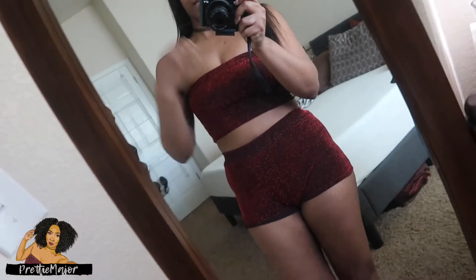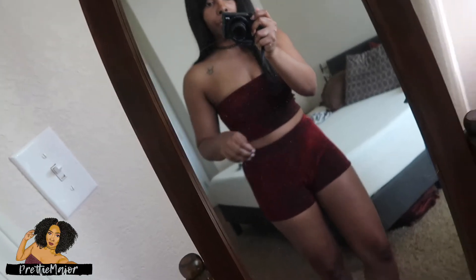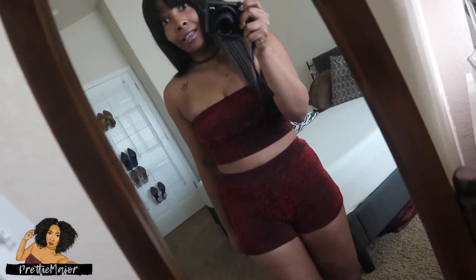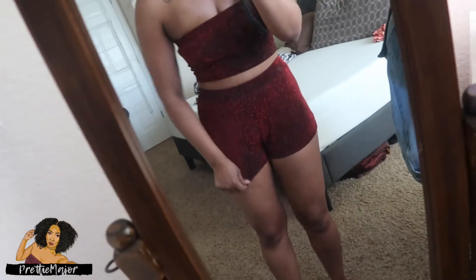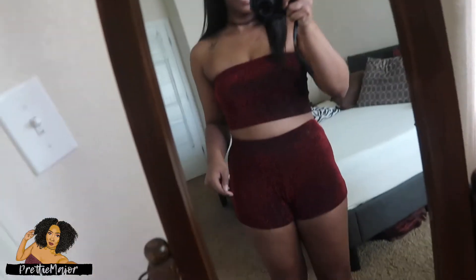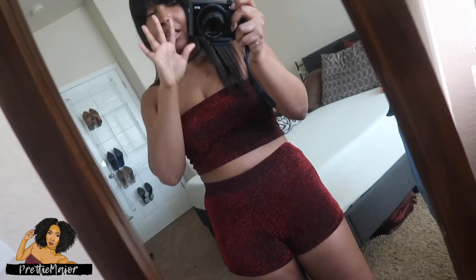So without further ado, we're just going to jump right into this. Okay guys, so I decided I'm just going to shoot the video in my mirror. This is the first outfit right here. I got it in a size medium and I suggest you go a size higher than what you are, because these shorts ride up so much — I'm not even going to show you the back. It's a tad bit itchy, just a little bit.